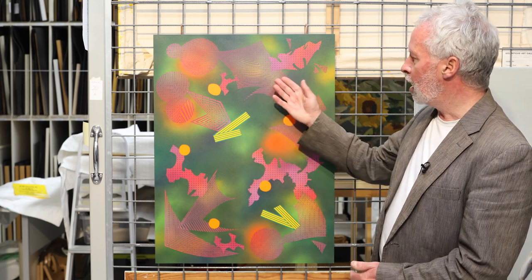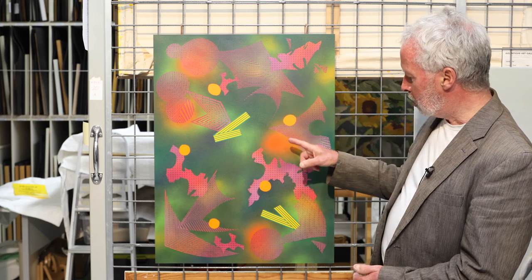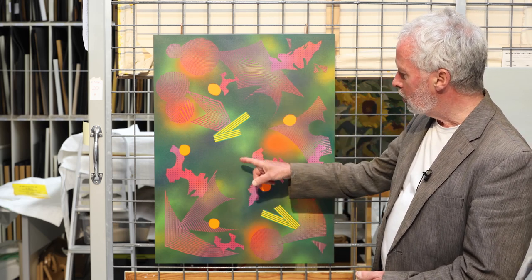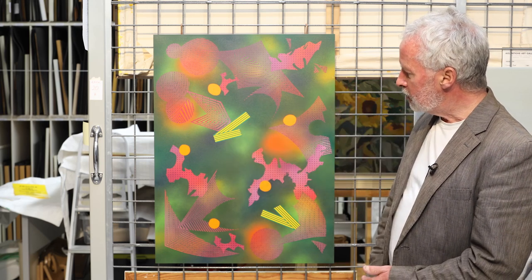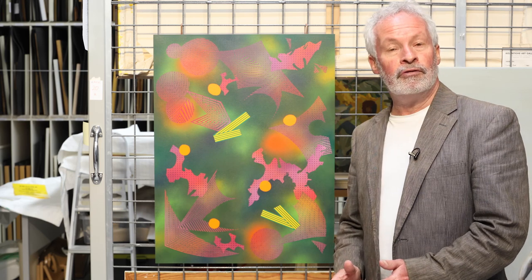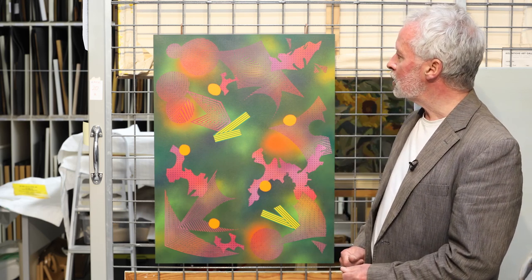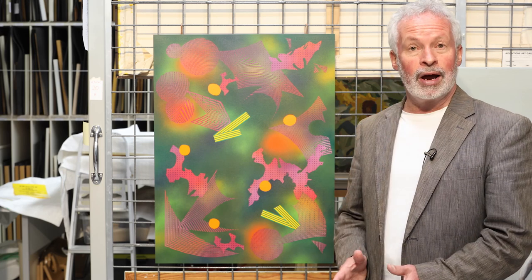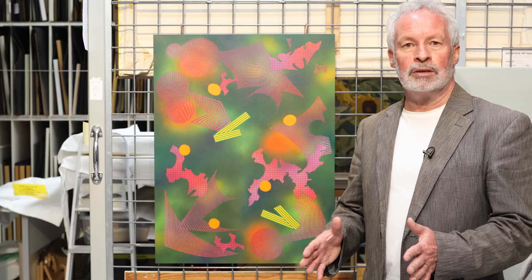The purple, lilac, mauve against the green and these little areas of sprayed paint — orange going into yellow. So it's a very vital, fun work that feels in a sense very exploratory. It has no frame on it, so in a sense it gives the work that sense of expansive freedom.